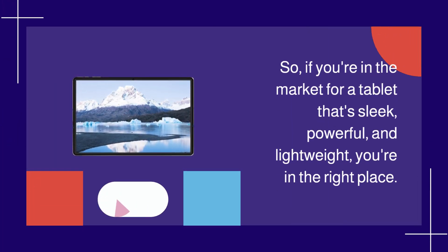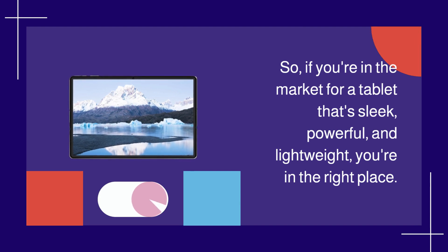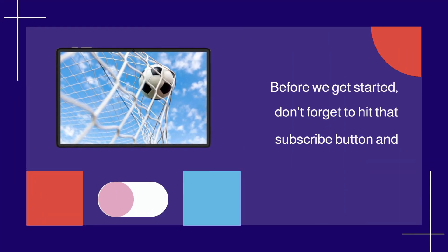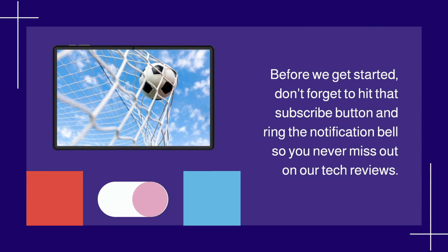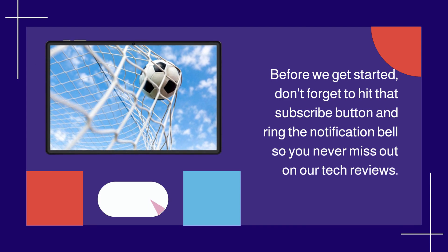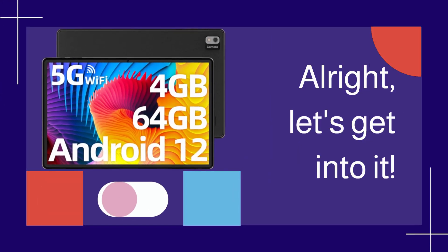If you're in the market for a tablet that's sleek, powerful, and lightweight, you're in the right place. Before we get started, don't forget to hit that subscribe button and ring the notification bell so you never miss out on our tech reviews. Alright, let's get into it.